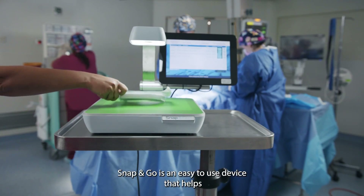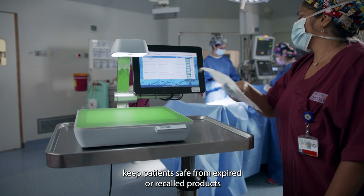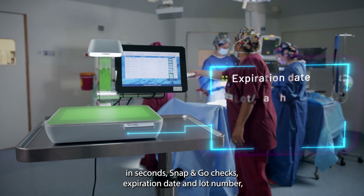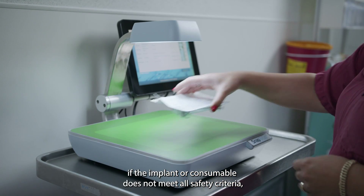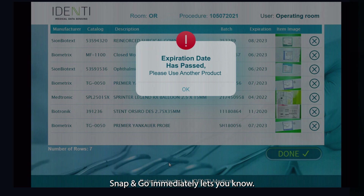Snap&Go is an easy-to-use device that helps keep patients safe from expired or recalled products. In seconds, Snap&Go checks expiration date and lot number, verifies safety, and automatically updates the patient's chart. If the implant or consumable does not meet all safety criteria, Snap&Go immediately lets you know.